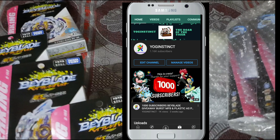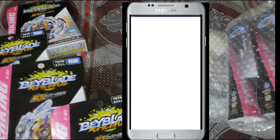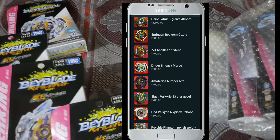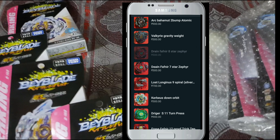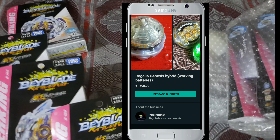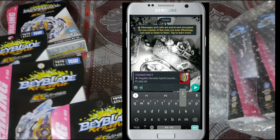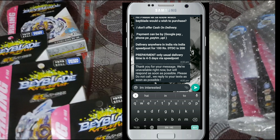All you gotta do is go to my YouTube channel, go to the About section, and click on the link given below. This will open up a direct link to my WhatsApp where you can check all the products I have on sale with prices and everything. When you scroll down, select a product you like — for example Regalia Genesis Hybrid — scroll right to see all the pictures. If you like it, hit the message button, say hi, and I'll let you know how to buy it.